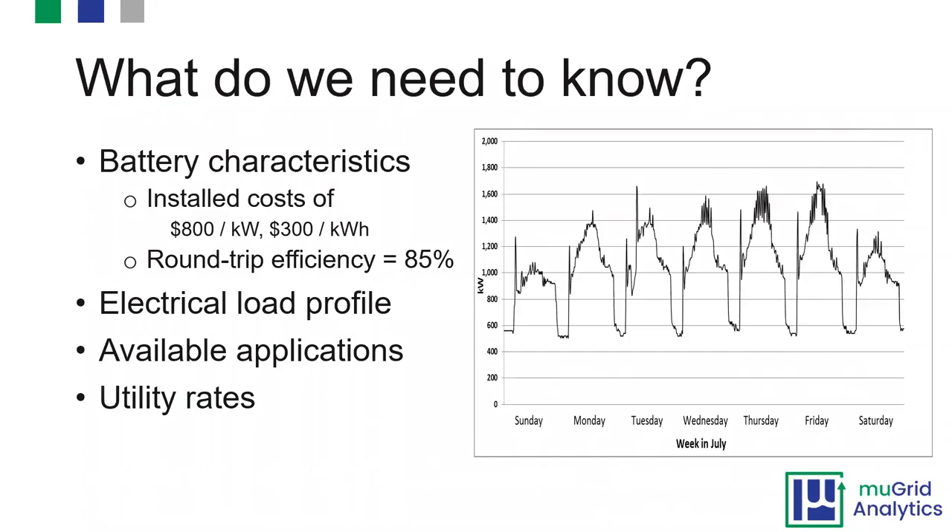If you have a load profile with a flat top, it requires more energy to do peak shaving. When you see a profile that's pointy with peaks, that's something you'd want to look at for batteries. We also have installed cost assumptions: $800 per kilowatt and $300 per kilowatt-hour. Making this distinction allows you to think about the duration you need separately, rather than just saying you'll put in a two-hour or four-hour battery — letting a model figure this out mathematically based on your load profile and applications.